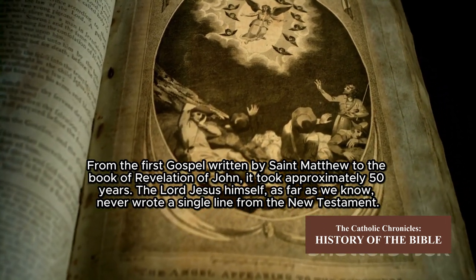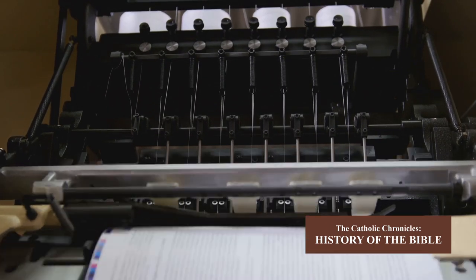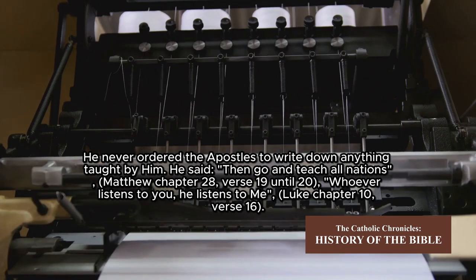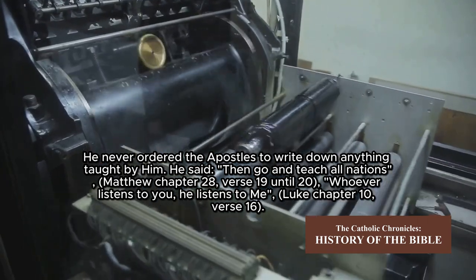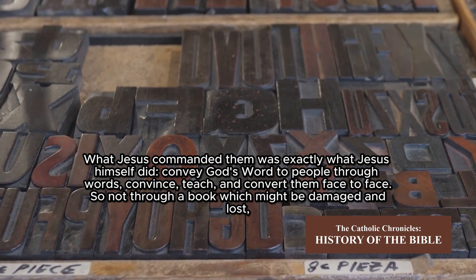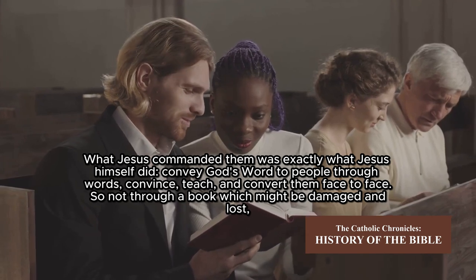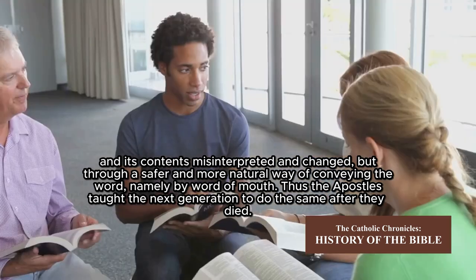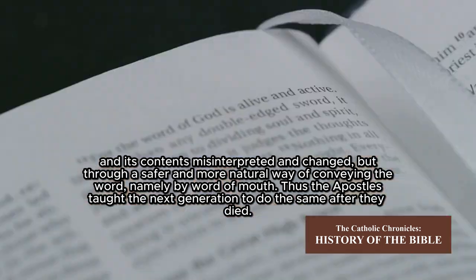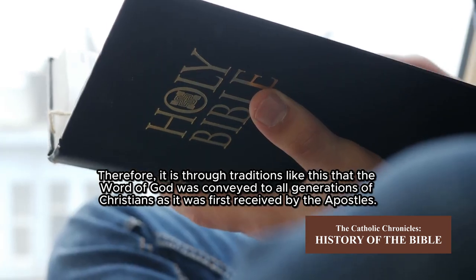From the first Gospel written by Saint Matthew to the Book of Revelation of John, it took approximately 50 years. The Lord Jesus himself, as far as we know, never wrote a single line of the New Testament. He never ordered the Apostles to write down anything he taught. He said, 'Go and teach all nations' (Matthew 28:19–20), and 'Whoever listens to you, listens to me' (Luke 10:16). What Jesus commanded them was exactly what he himself did: convey God's word to people through words — convincing, teaching, and converting them face to face, not through a book which might be damaged, lost, and its contents misinterpreted and changed, but through the safer and more natural way of conveying the word, namely by word of mouth.